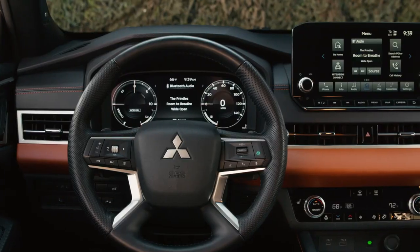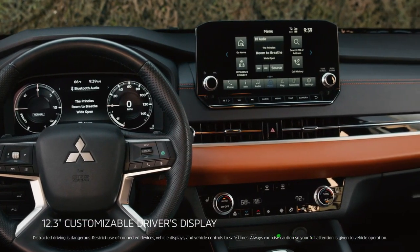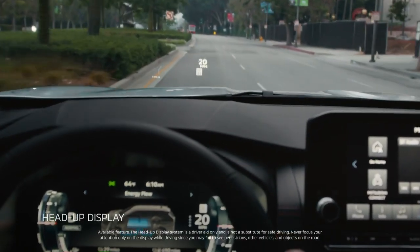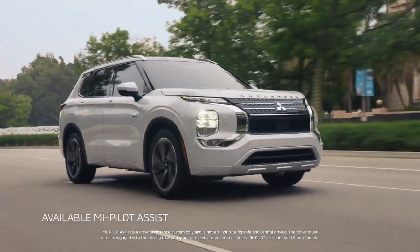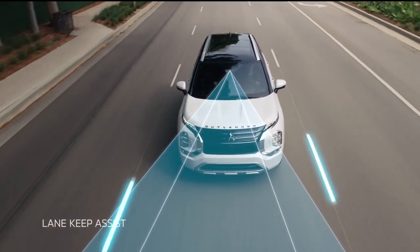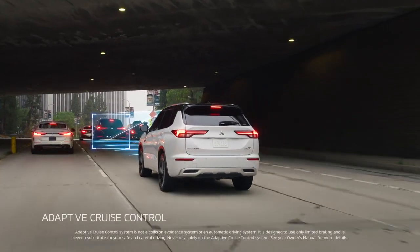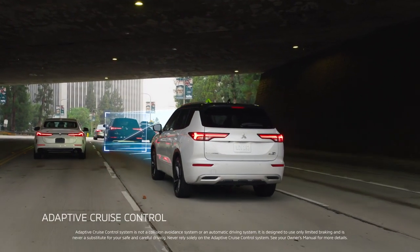Behind the wheel, the Outlander plug-in hybrid is a driver's utopia, starting with the 12.3-inch customizable driver's display. Keep what matters most in your line of sight — the heads-up display projects key driving data right into your field of view. Use available MyPilot Assist to filter out the more stressful parts of the drive. Using radar, cameras, and cutting-edge computing, MyPilot can help keep you centered in your lane and adjust your steering input to reduce speed when navigating curves. In stop-and-go traffic, give your feet a rest as MyPilot Assist keeps pace with the speed of traffic automatically.